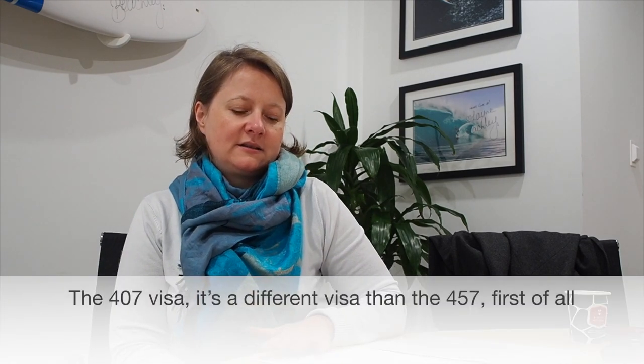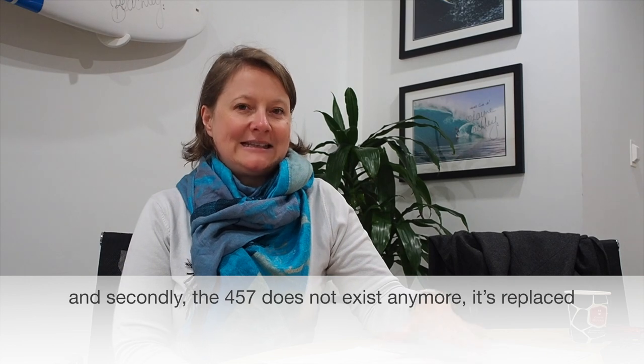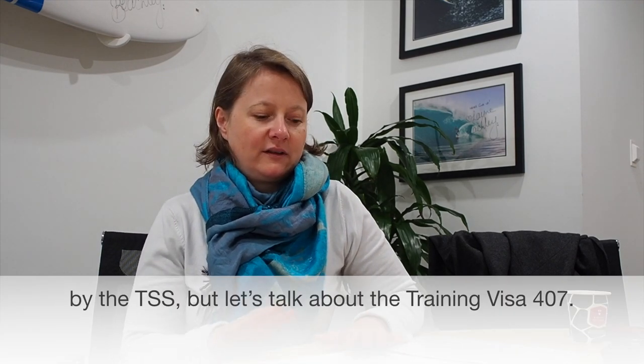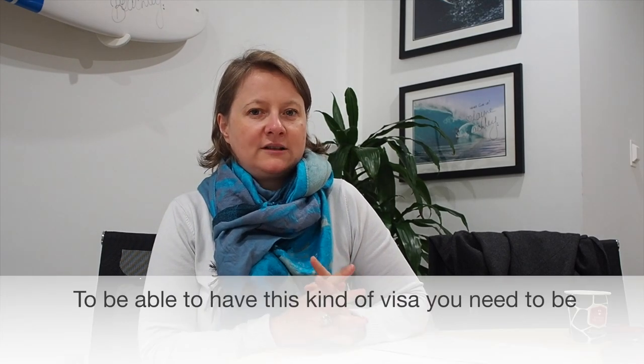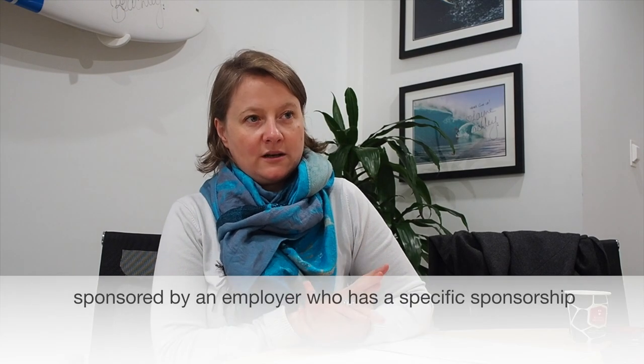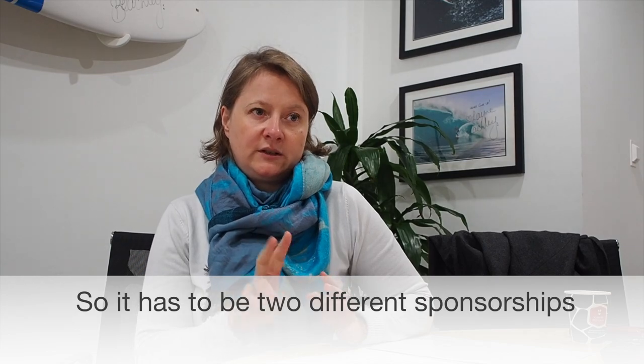Who can sponsor visa applicants for the training visa 407? The 407 visa is a different visa than the 457, and the 457 does not exist anymore — it's been replaced by the TSS. For the training visa, you need to be sponsored by an employer who has a specific sponsorship for the training visa. If they have a sponsorship for the TSS visa, that is not valid for a 407 visa. It has to be two different sponsorships.